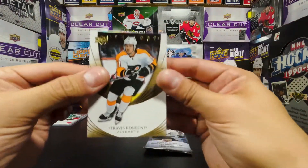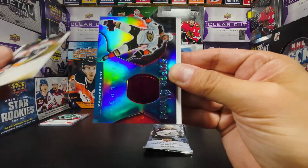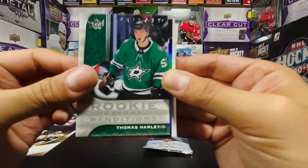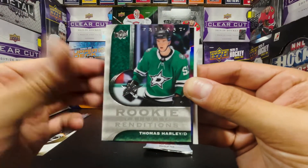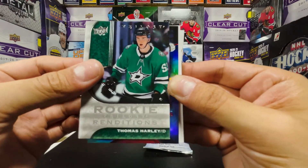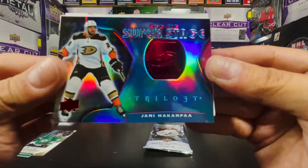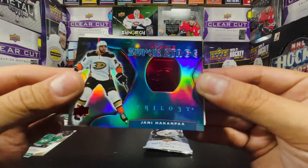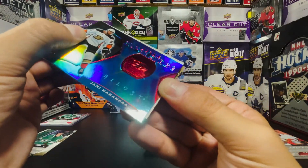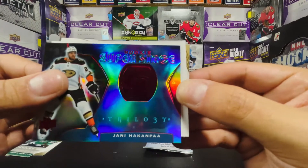All right, Travis Konecny. We got Rookie Renditions of Thomas Harley — I apparently pull a lot of Thomas Harley — and a Rookie Super Stage red of Yanni Gourde. Take a look at this gorgeous card. It's 468 out of 999, so there's some rarity to this one.